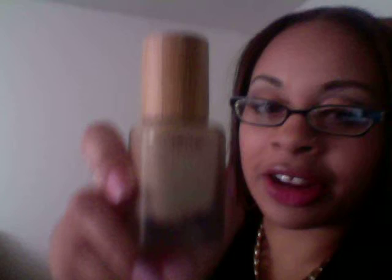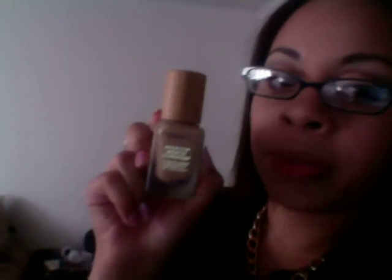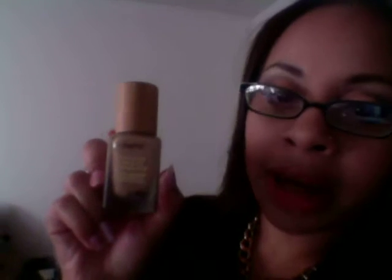I have the NYX Stay Matte Not Flat in Golden Beige — I use this with the setting powder and I do actually use it. I barely touched their Stay Matte powder foundation in medium beige, but I want to use that too. What also gets me is I have three Tarte Maracuja foundations — a 12-hour, broad spectrum SPF 15 liquid foundation in medium. I did not pay full price; they were $21 each and I bought all three while they were on sale.